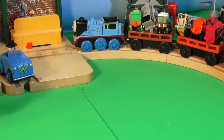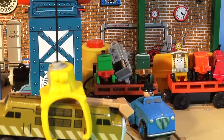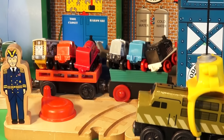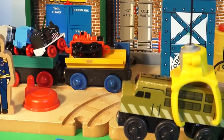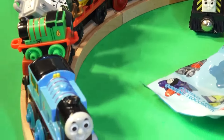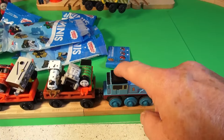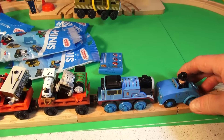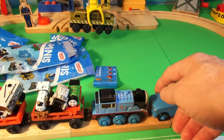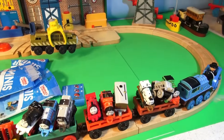Thomas has taken all ten mini trains around the track. Good job. Sir Topham Hatt is very impressed. Thomas, what are you doing? Just taking the mini trains for a drive there, Sir Topham Hatt — hope you don't mind. No, it's okay I guess, I'll get in front of you. Go ahead. So Thomas pushes Sir Topham Hatt around the track too.